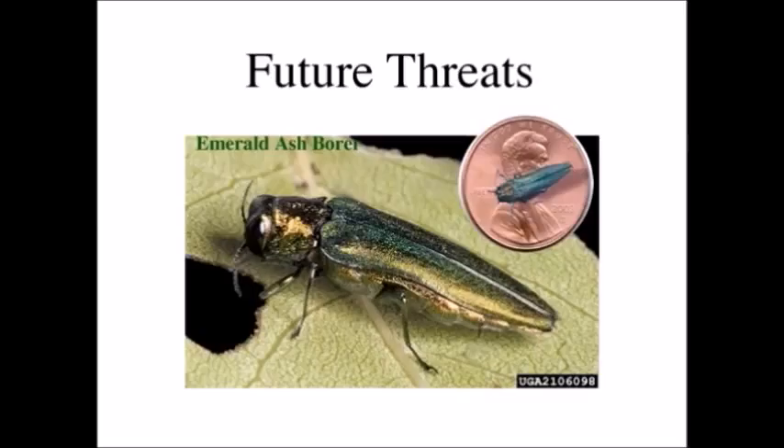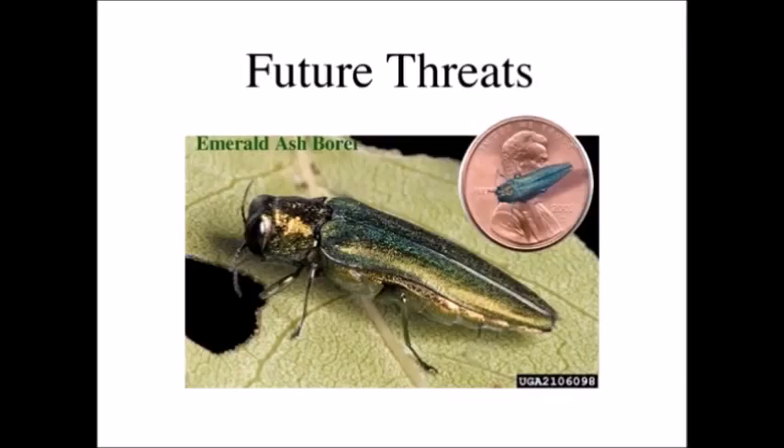This is our website — I plug this pretty much every talk — for our insect notes: insects.ncsu.edu. To close, I want to mention some future threats to trees. The first one is the emerald ash borer — one of the flat-headed borers. It's smaller than the head of a penny and is a prime threat to ash trees.